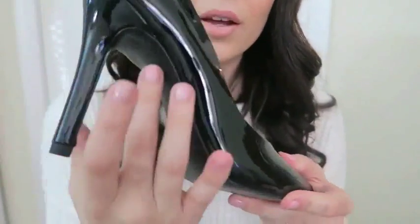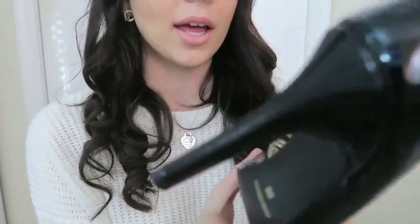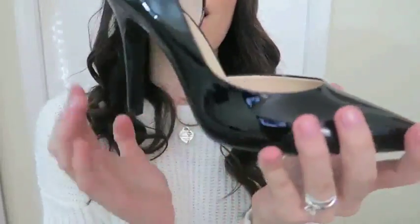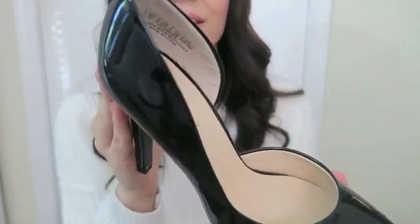You know how some items you can see glue dripping out on the side, or cheesy materials? This actually looks pretty amazing — really nice quality.